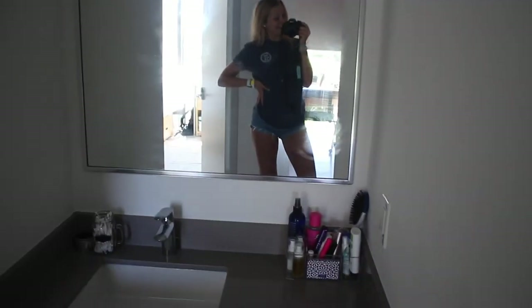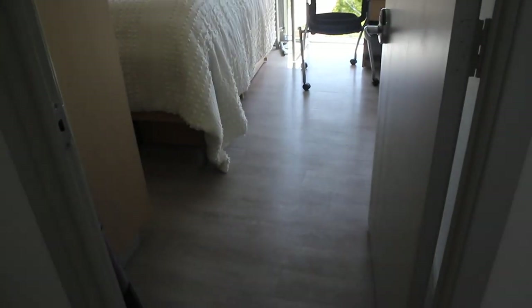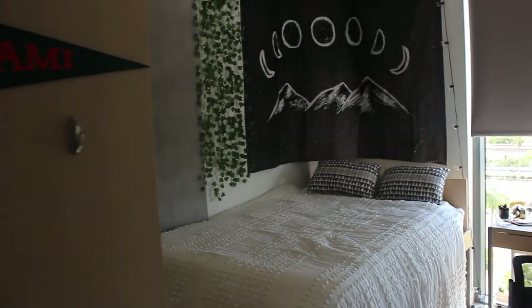Next to the right we have our vanity — a lot of storage down there. All the drawers in this apartment slam and close on their own, which is super nice. Just over here we have my roommate's room — cute vibes in this room, I love it. She has some lights, and straight ahead we have our laundry.